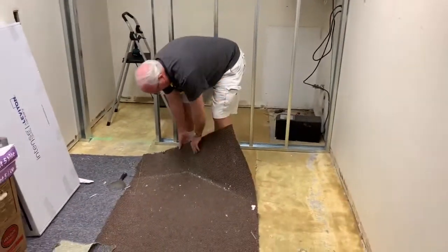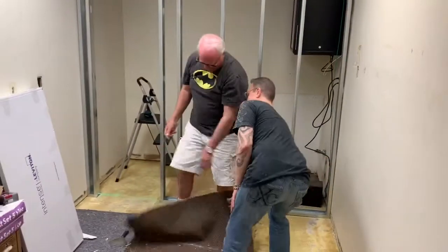You hired a really cheap demolition crew. Can you help him out, Michael?